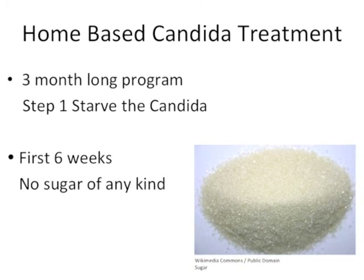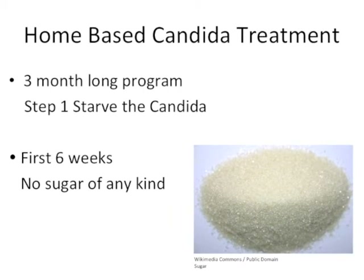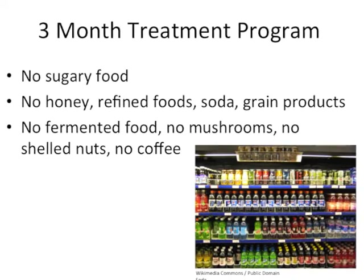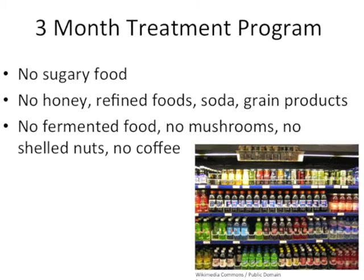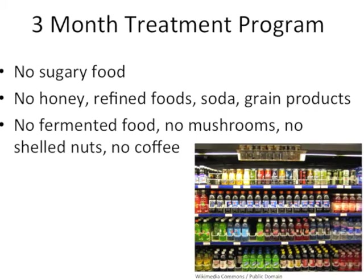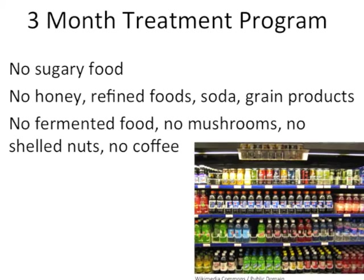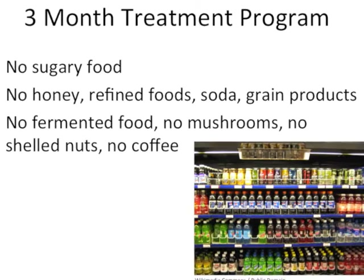During the first six weeks, no sugar is allowed of any kind, including sweet fruits. After the first six weeks, one may consume moderately sweet fruit but should avoid going over the top. Throughout the entire three months, avoid honey, refined foods, soda, grain products, juice, fermented food, mushrooms, shelled nuts, and coffee. Removing all of these items from the diet over three months has the ability to starve candida and make it more susceptible to antifungals.